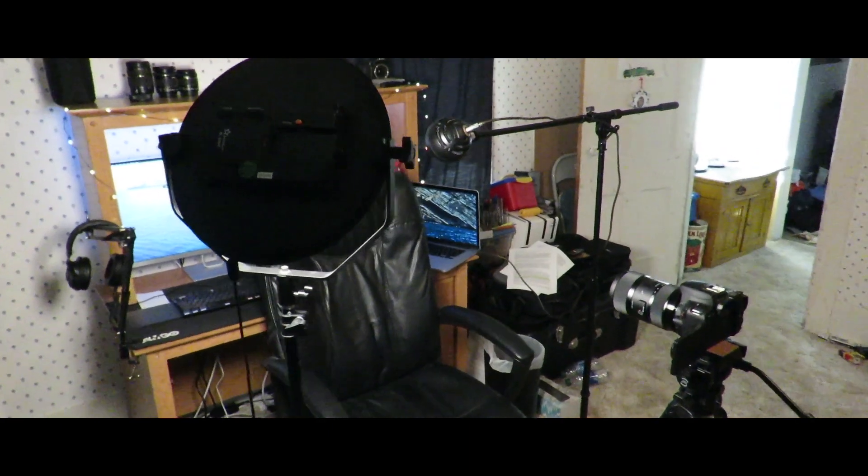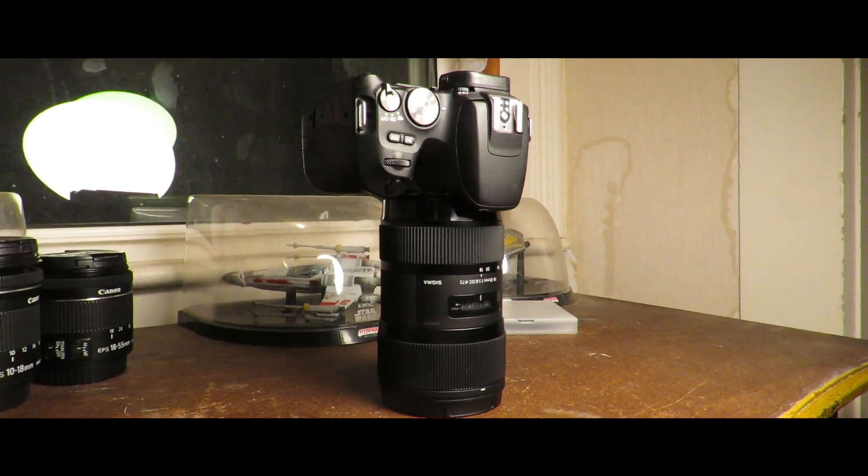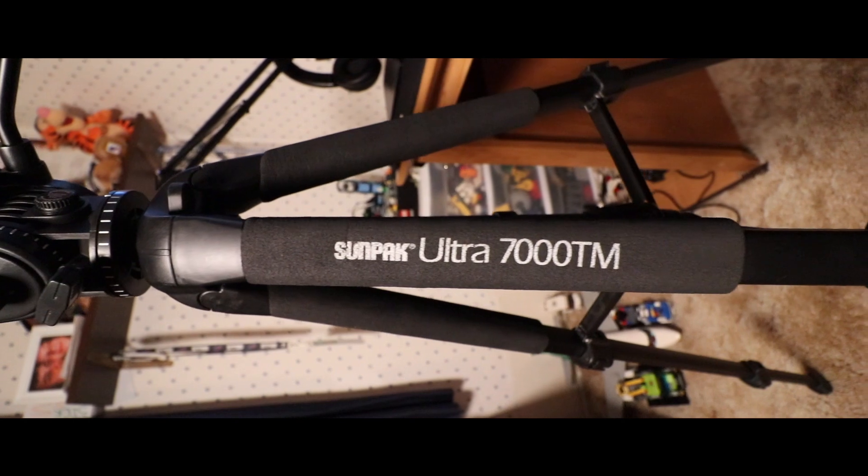The next thing I want to talk about is the gear I use. To be honest, it hasn't changed a whole lot — I still use the Canon SL2 as my main camera. Over the summer I did decide to upgrade the glass, so I bought the Sigma 18-35mm f/1.8. It's an absolutely fantastic lens. I still use the same light, but this year I moved it more off to the side to create more of a drop shadow on my face, because I like that look.